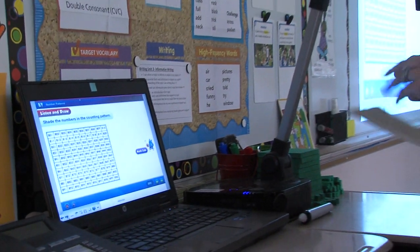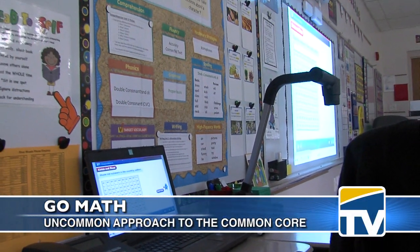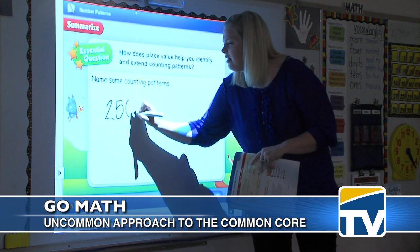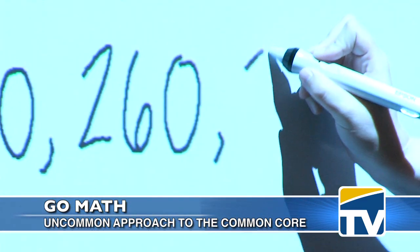And then as we continue to move, it's just going to continue to expand. We've really been the first ones with this technology — when we outfitted our first school, we had the first school that was outfitted.